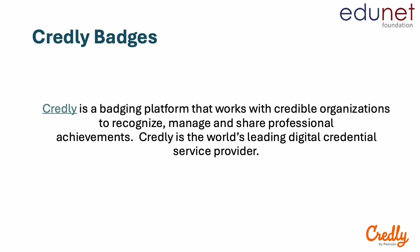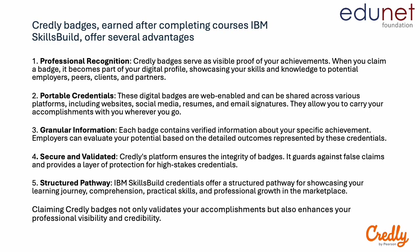Credly is a badging platform that works with credible organizations like IBM to recognize, manage and share professional achievements. Credly is the world's leading digital credential service provider. As part of your IBM Skills Build program, you would have been shared a learning plan to complete select courses on IBM Skills Build.